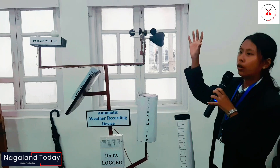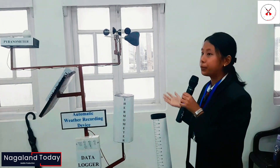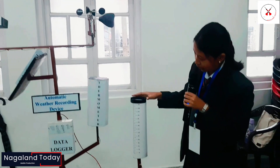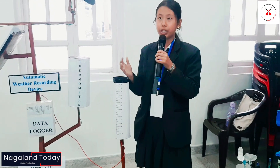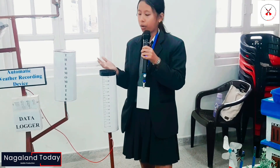Knowing only the speed or velocity of the wind is not enough — the direction in which the wind flows is also required to monitor, and so for this purpose a wind vane is used. Over here we have the rain gauge, which tells us the amount of millimeters of water collected in a particular farm. Through this reading, a farmer can plan their next irrigation.